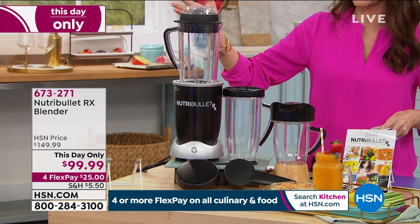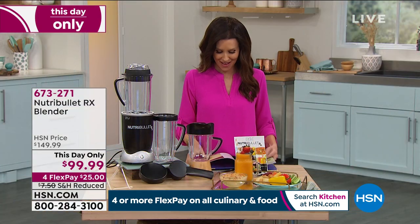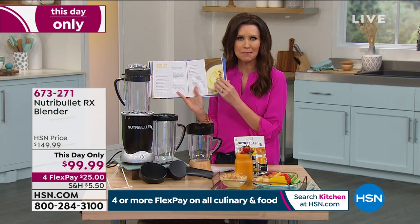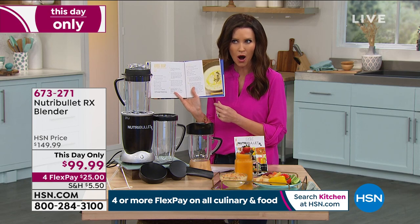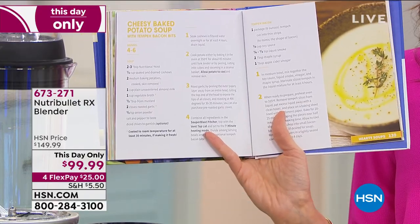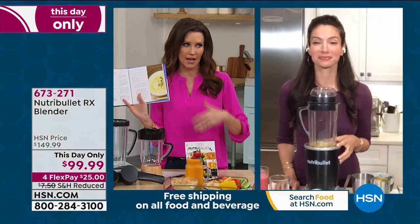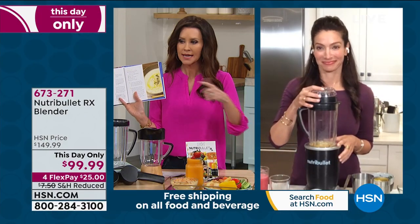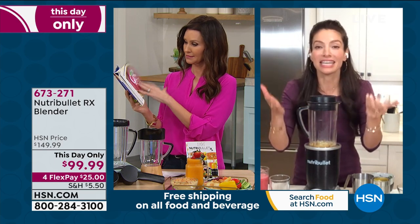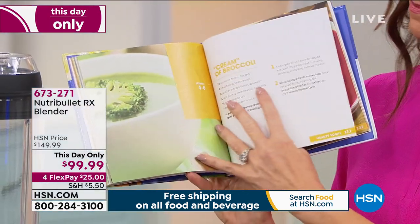It's $25 today. I have the book that came with it — cheesy baked potato soup! Normally I've made baked potato soup and it takes a long time to chop all the potatoes, then cook, then boil, then simmer. Seven minutes to cheesy baked potato soup — literally in seven minutes you have a meal or a sauce, dinner ready for your family.